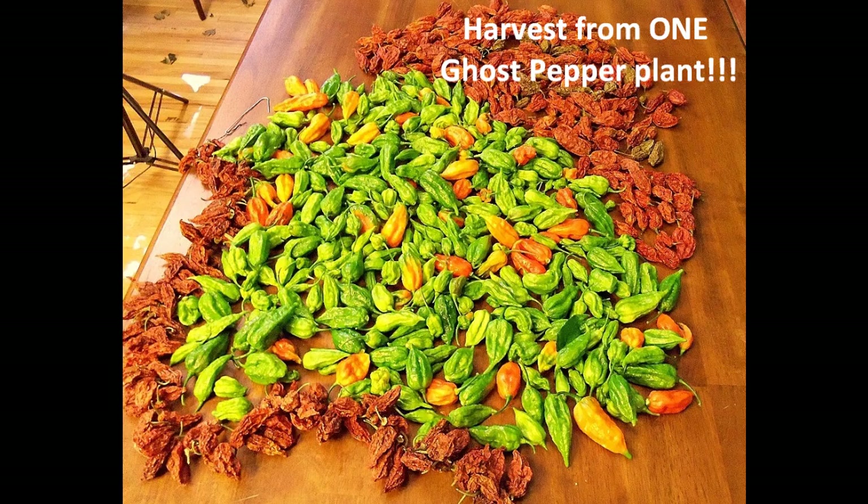Thank you for joining me everybody here on the Voodoo Garden channel. My name is Ray. Thanks for joining me in my grow room. Have a great day!